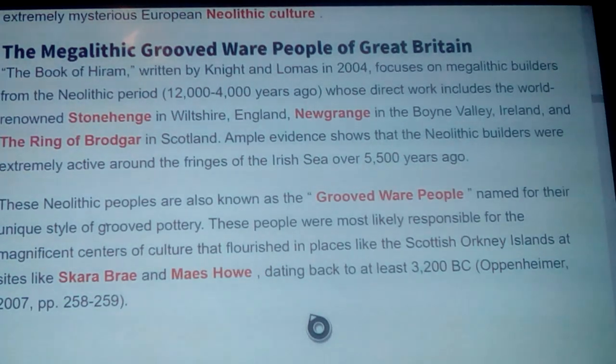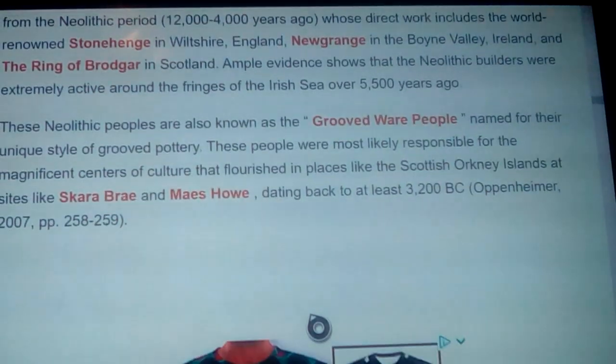You can take it all the way back to the Titans of ancient times, and who all these people were. The gods of the Greeks and their mythology were not just about what was around them — you can look at their symbology and stories, even Herodotus, and see they were looking all over the place for information and compiling it. These Neolithic peoples are also known as the grooved ware people, named for their unique style of grooved pottery, and were most likely responsible for the magnificent centers of culture that flourished in places like the Scottish Orkney Islands, at sites like Skara Brae and Maes Howe, dating back at least 3,200 BC.